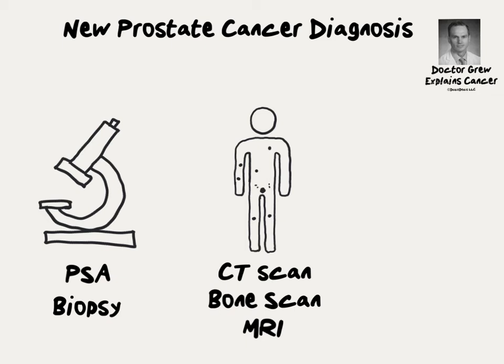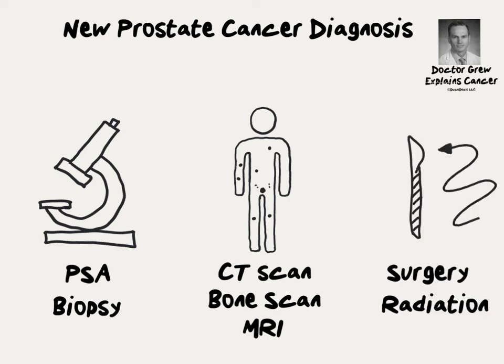Not all men require staging studies to determine the best cancer treatment. The main treatment options for organ-confined prostate cancer — cancer that hasn't left the gland — are surgery and radiation therapy. For more information on prostate cancer treatment, watch my other videos.